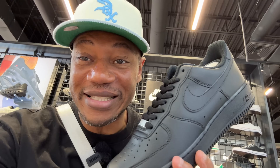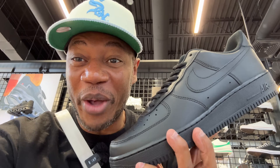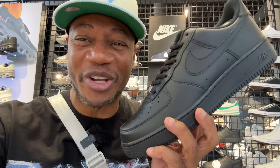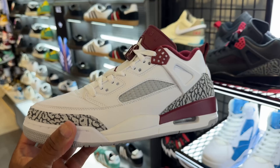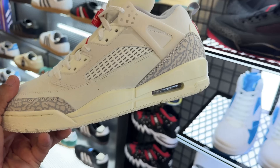I call these the Downtowns because I'm from New York — they call the white ones the Uptowns. I'm from Brooklyn, so I call these the Downtowns, that's all it is. They also got the Spizzikes in multiple different colors: the black colorway, the maroon colorway, and the sale colorway — all three of them here for $160. That's the old-school pricing of the Air Jordan 1 High OGs.